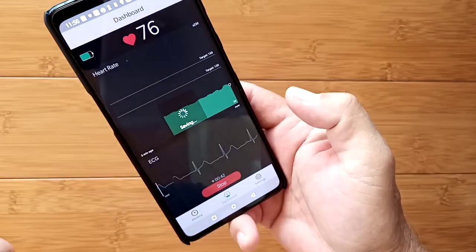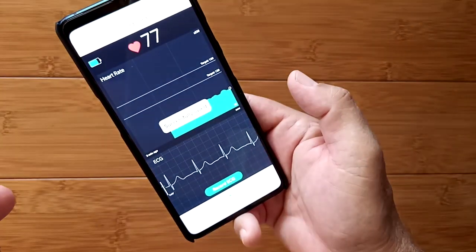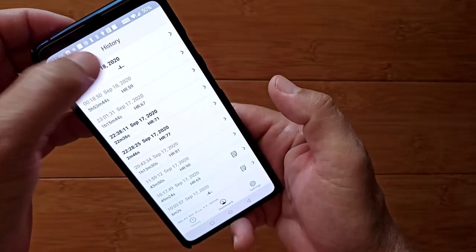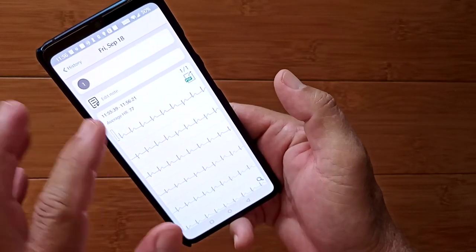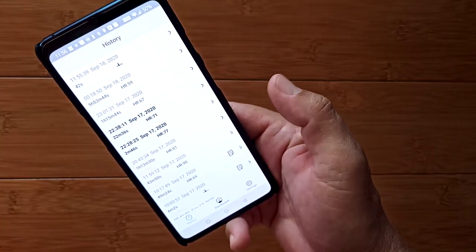I've got about 41 seconds — I'll hit stop. It's saving and transmitting from the band. Going back to history, here's what we just recorded on the chart. I can turn it sideways, magnify it, add a note, send it out as a PDF — all of those things are capable. That's the dashboard.